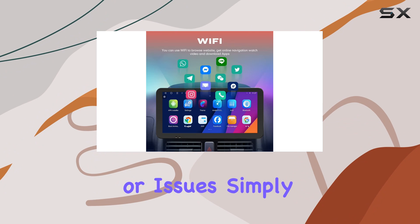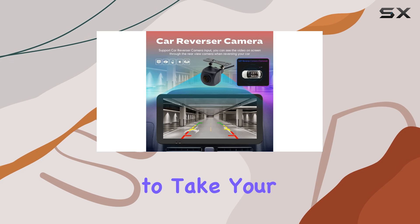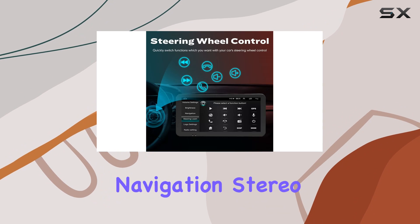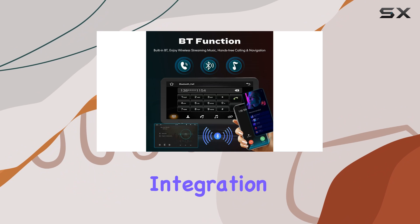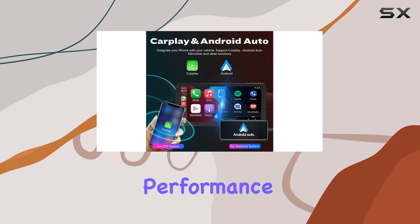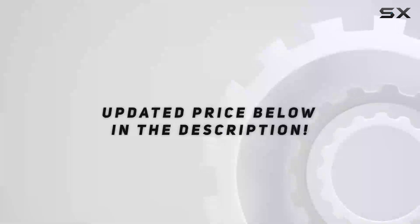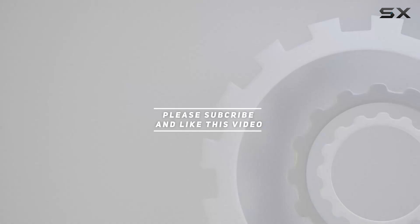If you have any questions or issues, simply reach out to the seller for assistance. Overall, if you're looking to take your Jeep Wrangler to the next level, the Confine CarPlay Android Auto Navigation Stereo is the perfect upgrade. With its seamless integration, advanced features, and reliable performance, it's sure to enhance your driving experience. Check out the video description for the updated price, and thank you for watching.